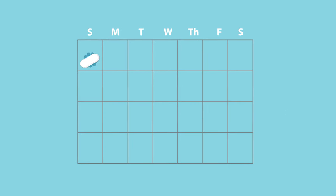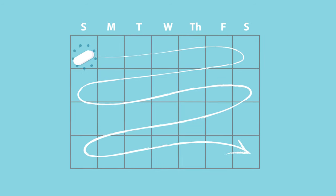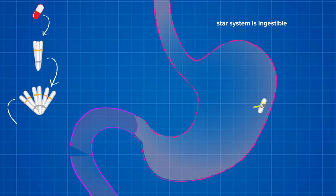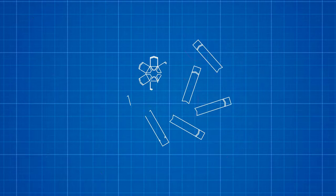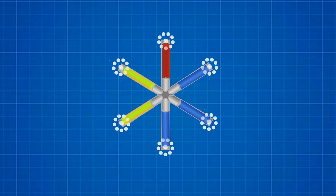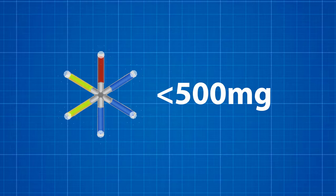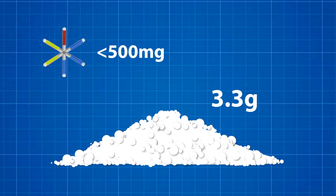Technologies that enable extended drug release of medication have the potential to help patients take their medication. Our group has previously developed oral systems for controlled drug delivery of antimalarials and antiretrovirals. While easy to administer, these systems have capacities limited to under 500 milligrams, which is a small fraction of the daily dose for TB treatment.